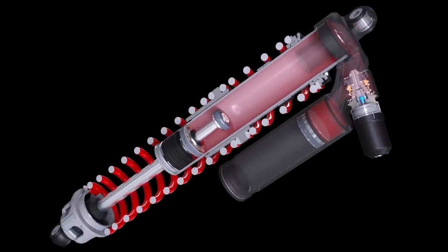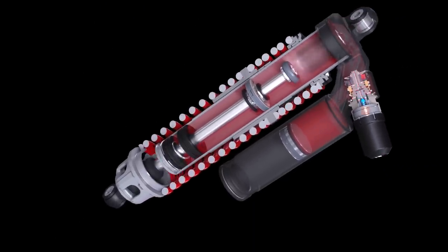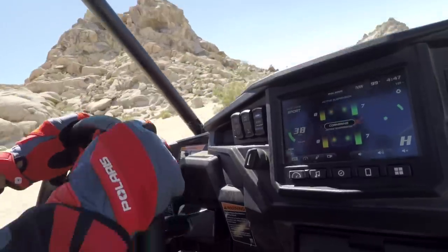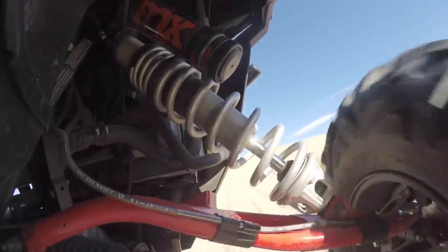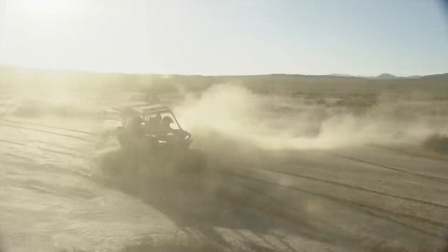By combining bottom-out control with Live-Valve's intelligent, continuously variable damping, traction and bottom-out resistance are maximized as the suspension adapts to driver input and terrain changes, inspiring confidence and delivering an enhanced riding experience in any situation.